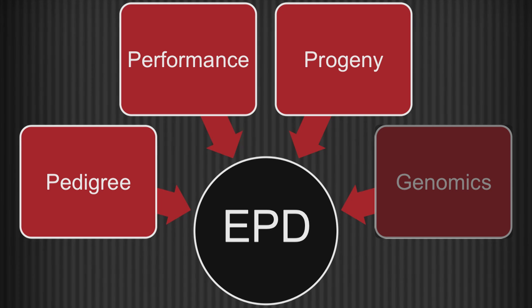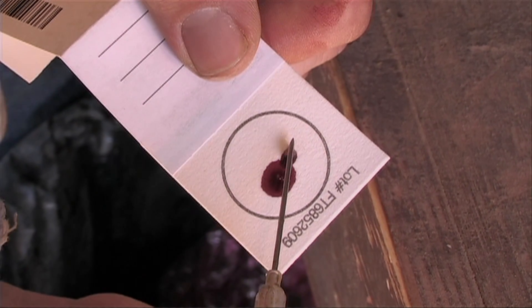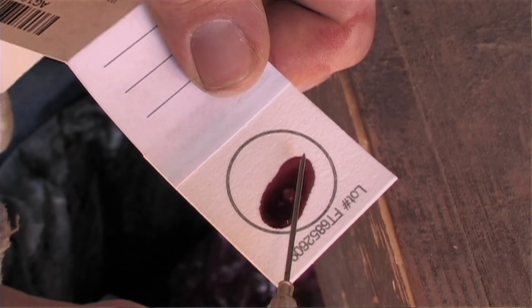In more recent times, genetic information or results from DNA tests has also been used and incorporated into EPDs.